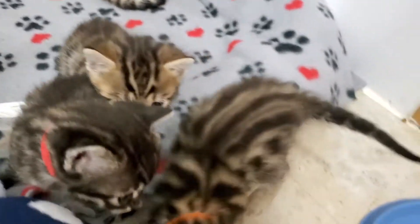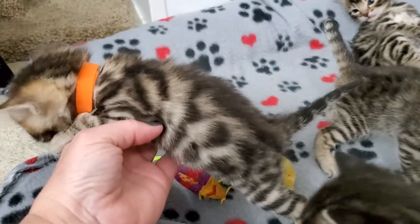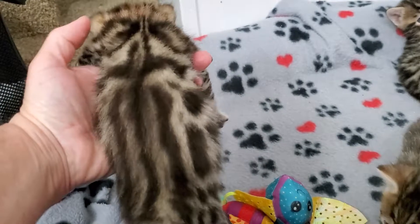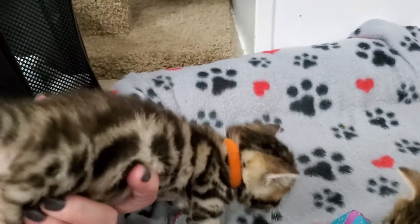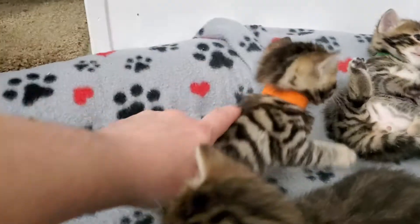Luna over here is pushing on me. Orange collar - he's a boy, he's available. Nice big rosettes. They're all super soft.